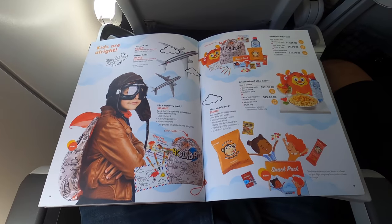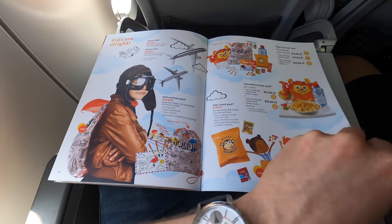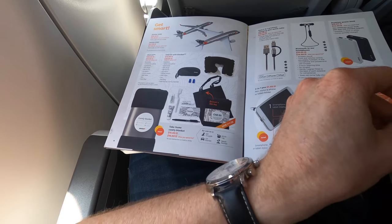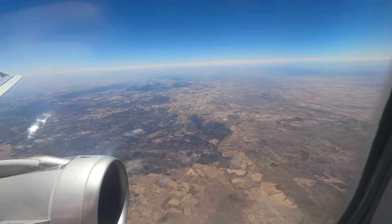As well as food, they also sell amenities such as blankets, USB cords, and even model airplanes which is exciting. I should point out that there are no USB plugs or power points on this aircraft, although I believe the 787s do have them — they probably just use the same menus on the international routes.